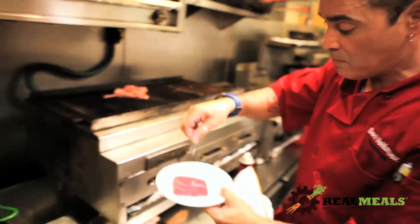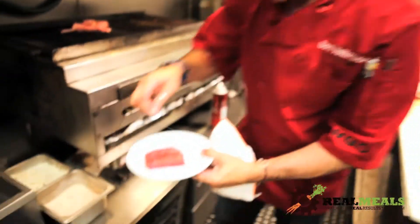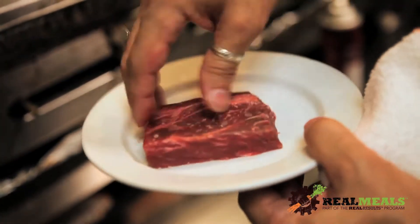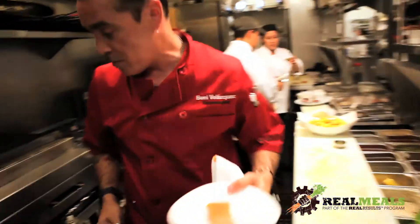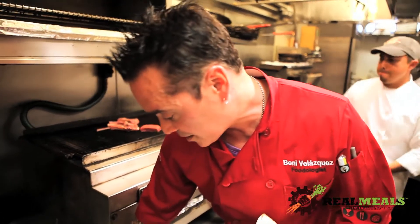We also use a covered beef steak — we're going to go ahead and season that up for another one of our dishes. The seasoning is kosher salt, onion, garlic, white pepper, and a little bit of smoked paprika. Because we are that Latin eclectic restaurant, we want to make sure our flavors emphasize that.